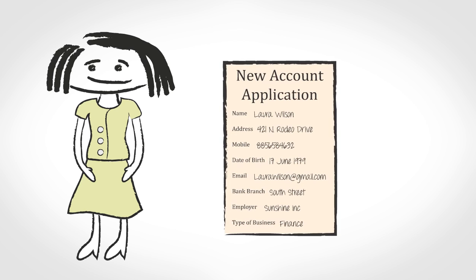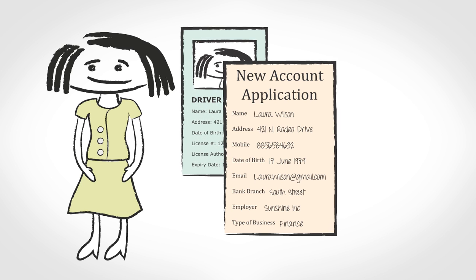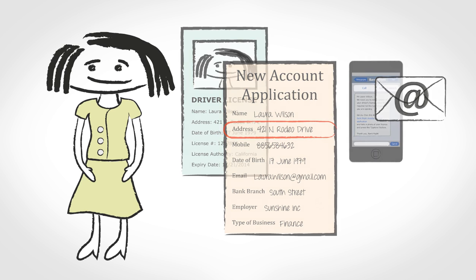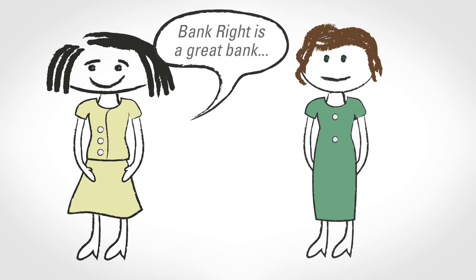Laura's new account application was processed from start to finish in less than 12 hours, even though she initially forgot to send the proof of identity that Bankrite needed. The bank engaged with Laura through channels of her choice — email and smartphone — while gathering critical documents. And in parallel, they changed all records to show Laura's new address. A great customer experience makes Laura a happy customer, and her friend Margaret is going to hear all about how doing business with Bankrite is just better.